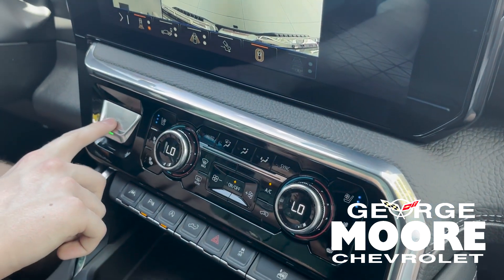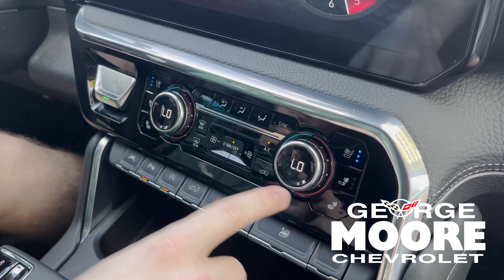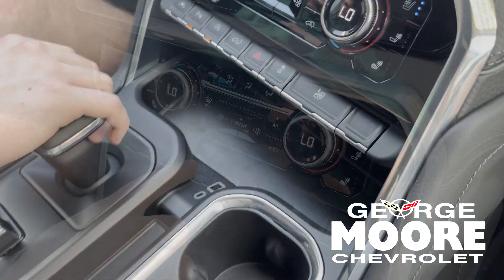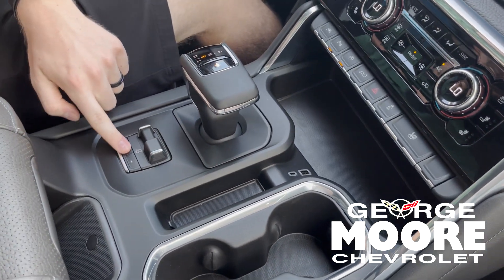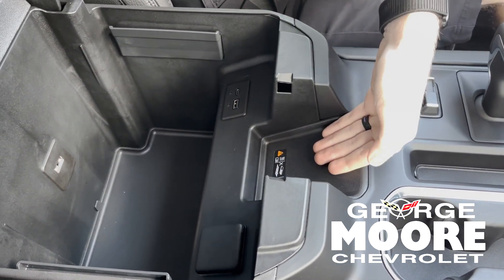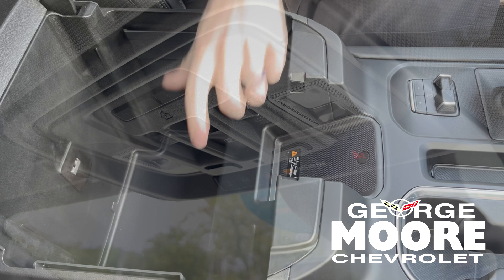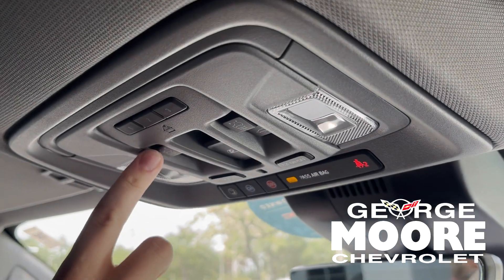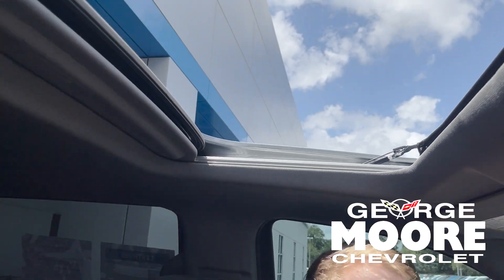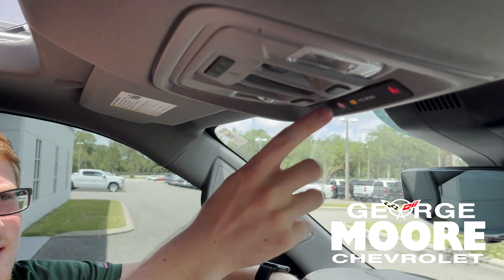Your engine start-stop button is right here. And besides that, all of your AC controls — you have heated and ventilated seats up front with dual climate control settings. The electronic shifter is here, and this is your electronic parking brake automatically built into the truck. You have plenty of storage in your center console with a wireless charging pad for your phone right here, and an outlet plug-in as well. If you look up top, you have a sunroof that does slide and tilt open. You also have a rear sliding power window right here.